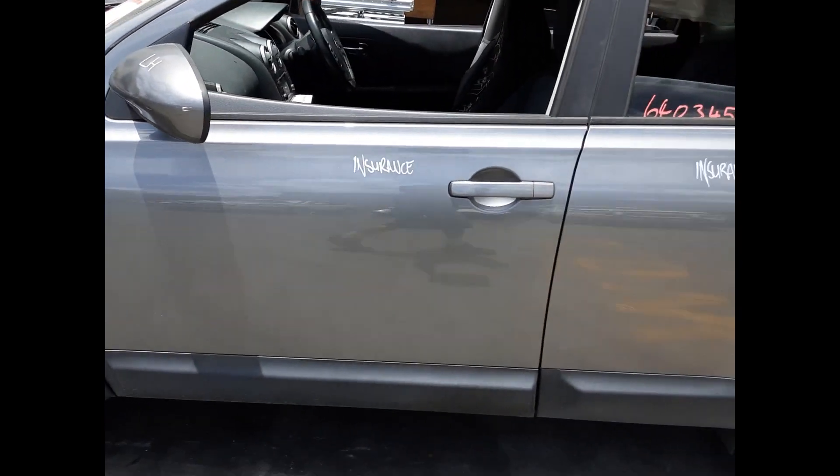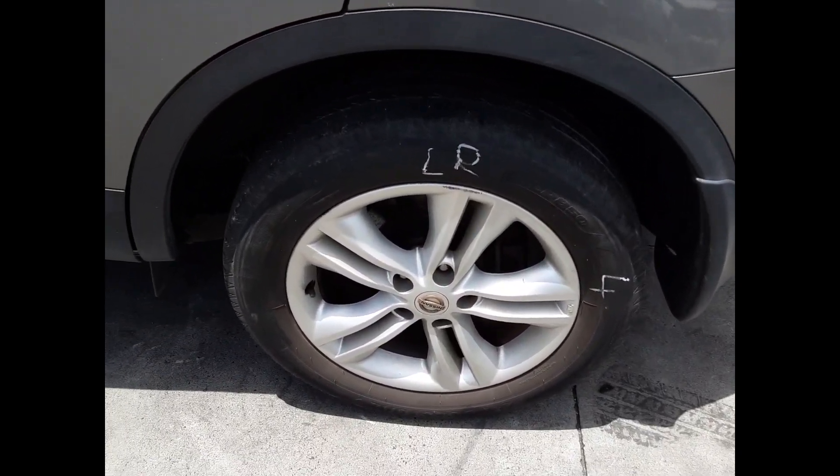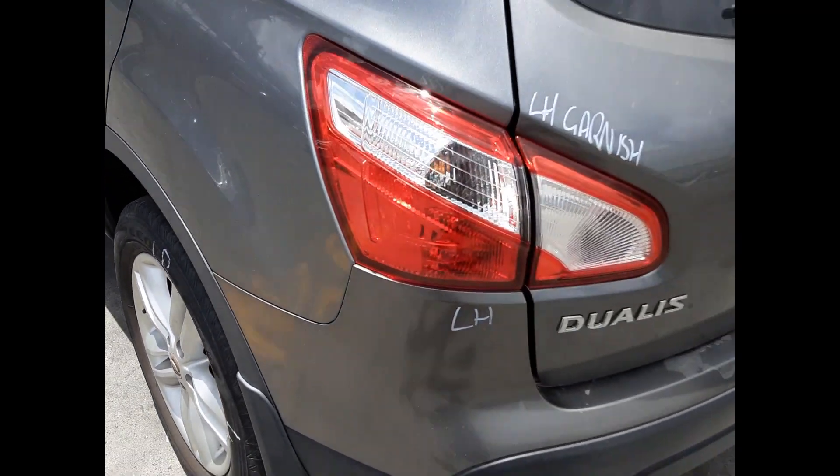Both left-hand doors appear to have no damage. Left rear 17-inch factory alloy mag with a good tyre. Left-hand tail light, left tailgate garnish.